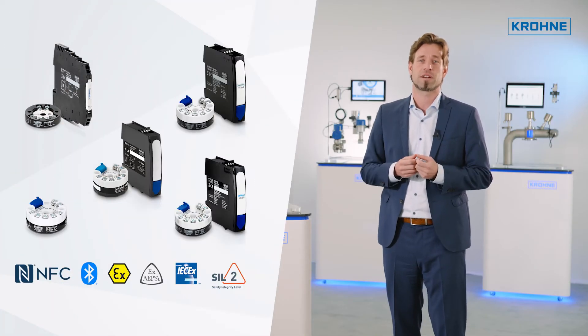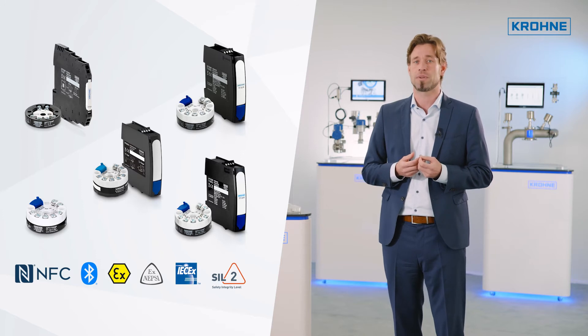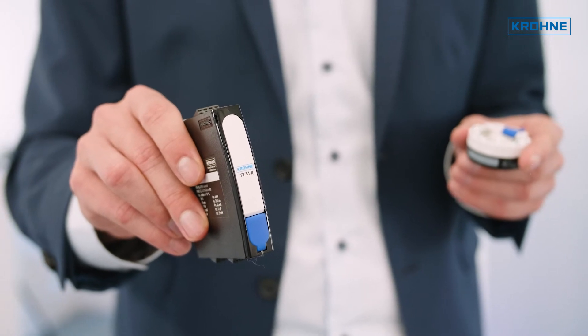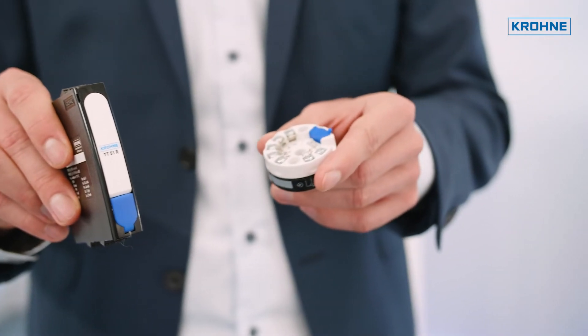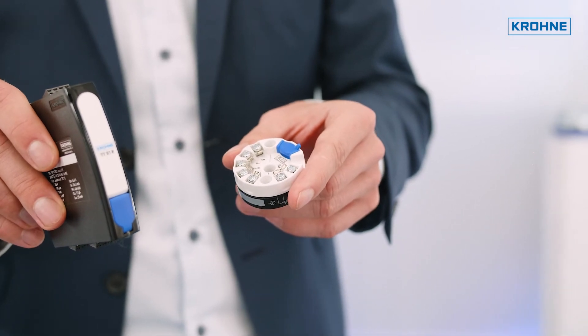Today we offer a broad variety of transmitters, starting from simple 4 to 20 mA devices and the most complex HART transmitters for use in safety applications and hazardous areas. Our transmitters are available in rail-mounted versions or as the round, head-mounted transmitters — sometimes affectionately called the hockey puck — which can be installed directly in the connection head of the sensor or in a separate field housing.